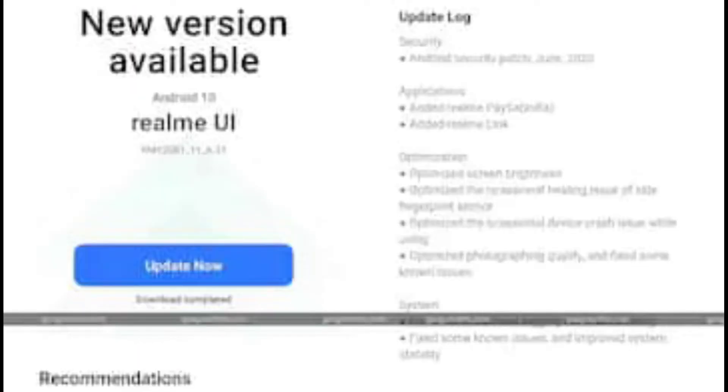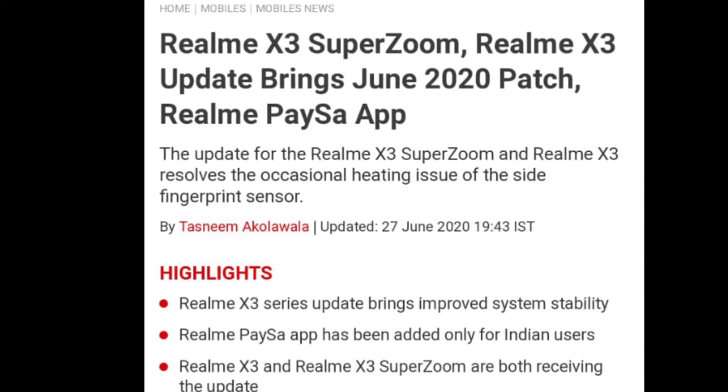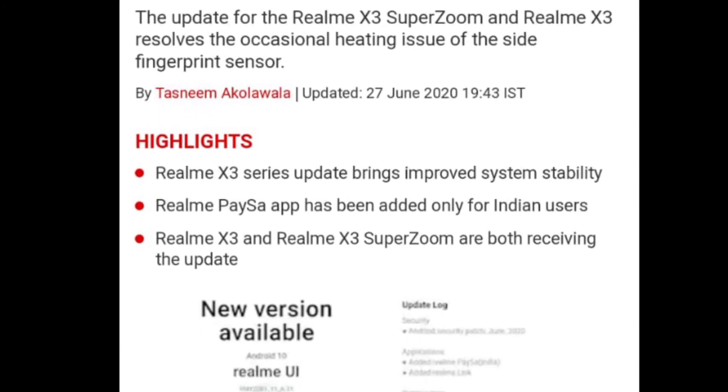There is a new fix for the fingerprint sensor, and we have another payment app added. Both Realme X3 and X3 SuperZoom have been updated. The new update file size is 195 MB.